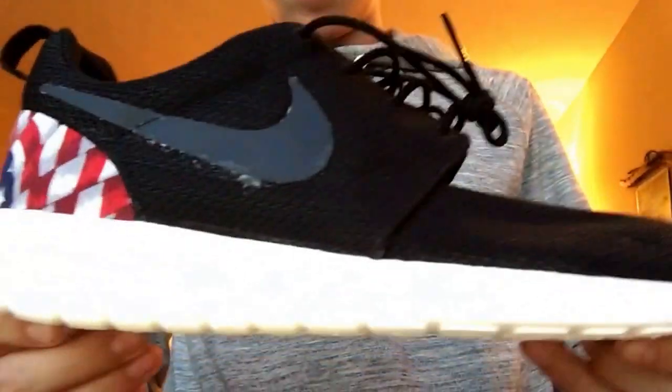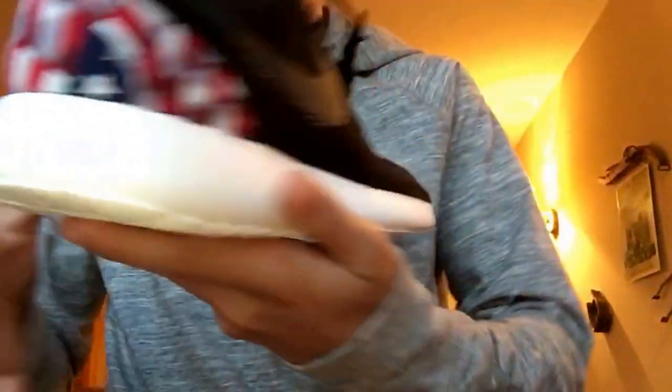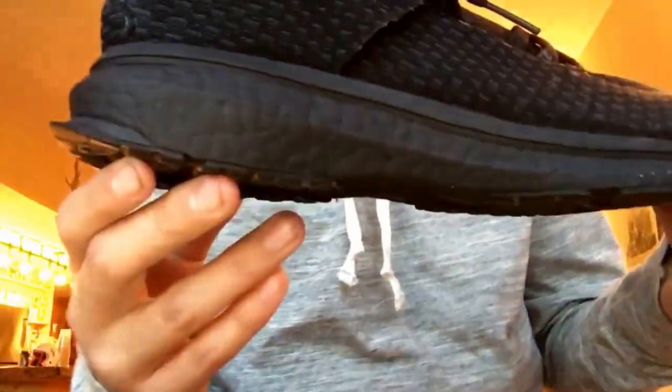These next two shoes are actually customs that I did on my own. The first one is a Roshe — I did the American flag on the back. I'm gonna fix the Nike Swoosh, I don't really know what I'm gonna do yet. The next one is an Uncaged Energy Boost and I painted the bottoms black.